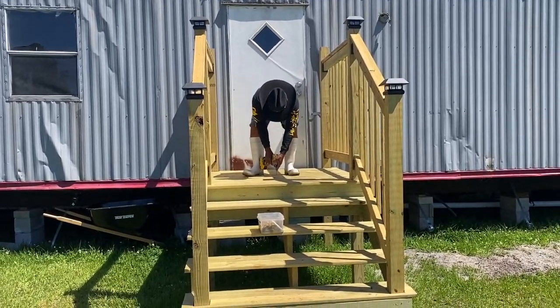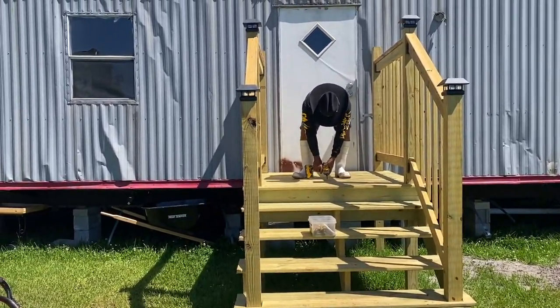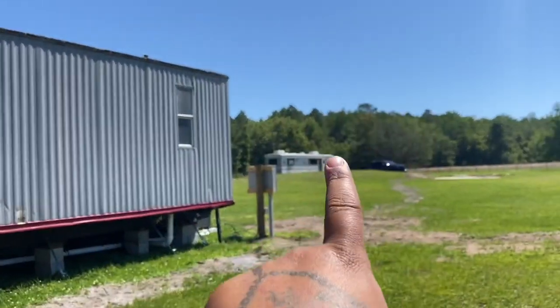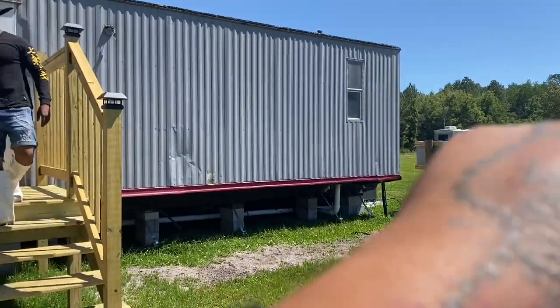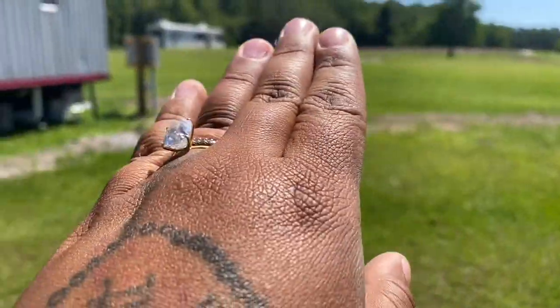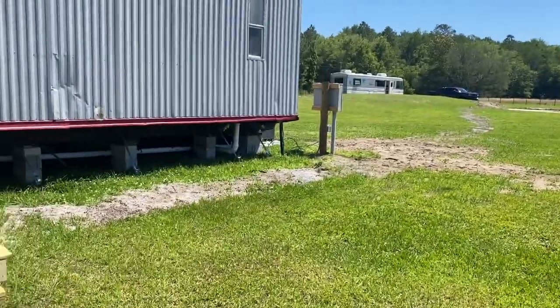We're just taking everything little by little. We are still staying in the RV — I don't know if you guys want a tour of that. They did the electric, so we have some holes open here, and they did the AC unit.